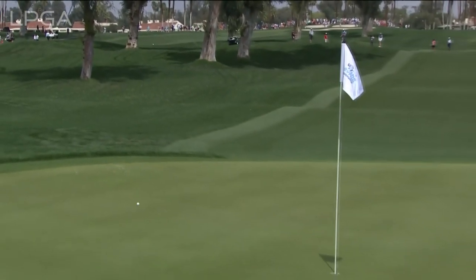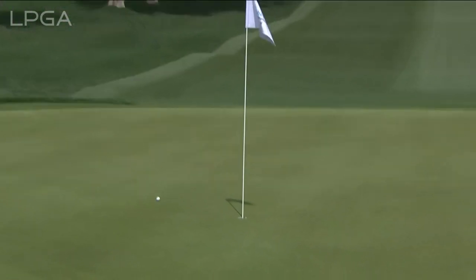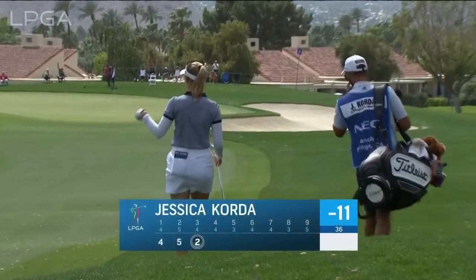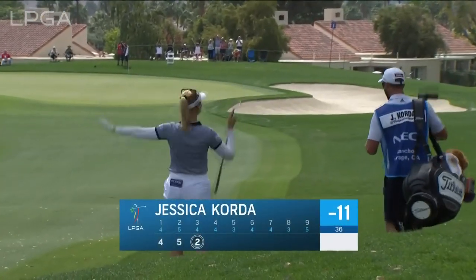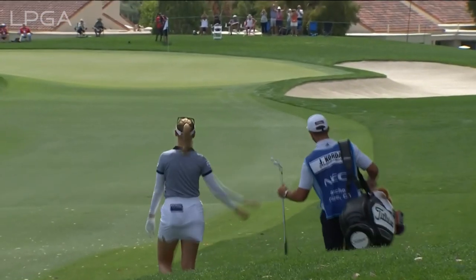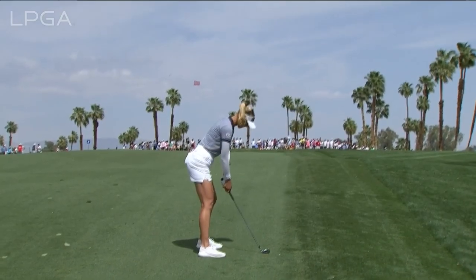How about this — watch out — and in! How about that from Jessica Korda! The two at the third, and she moves to 11 under par. Let's get back to four trying to follow up that eagle.